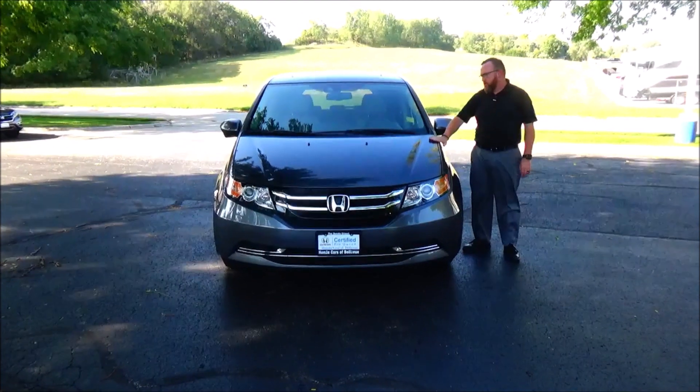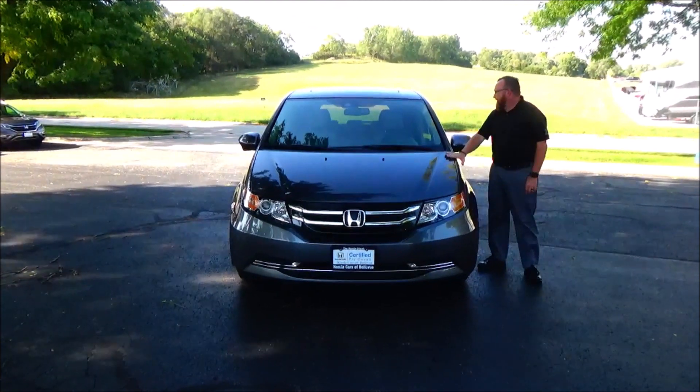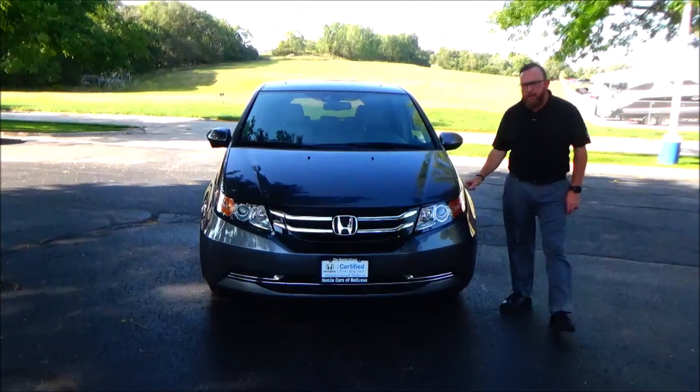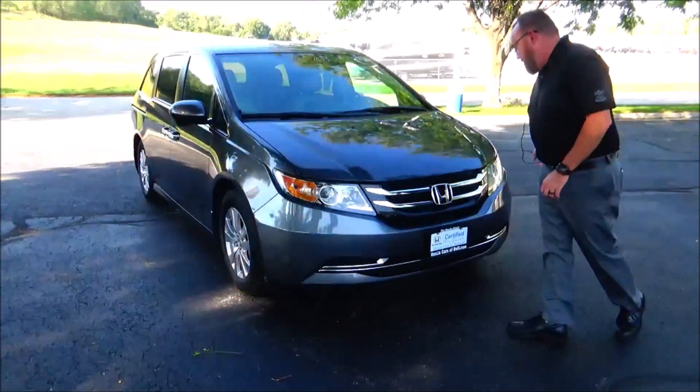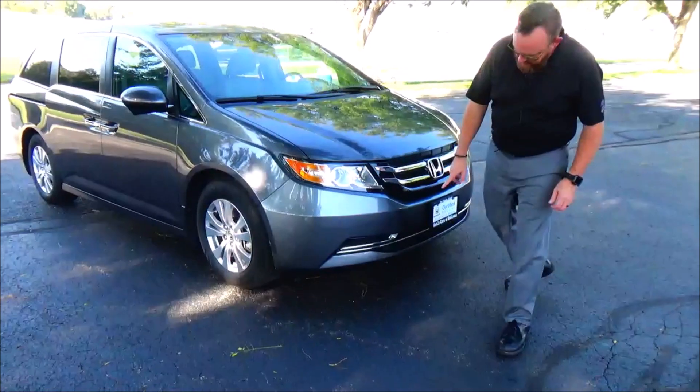Brian Kelly here for Honda Giant, here to show you this 2017 Honda Odyssey EX-L. It just came in on trade with 31,000 miles. It features five mile-an-hour bumpers front and back, black and chrome accented grille, and Lexan-covered wrap-around headlights.